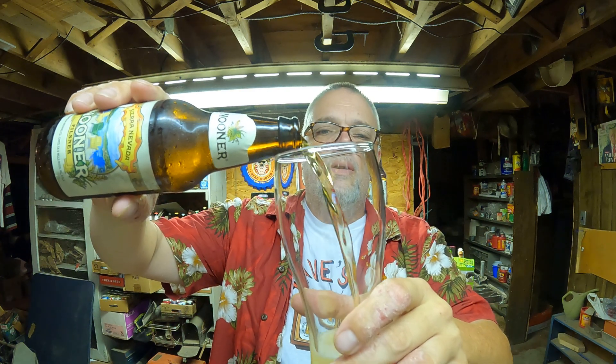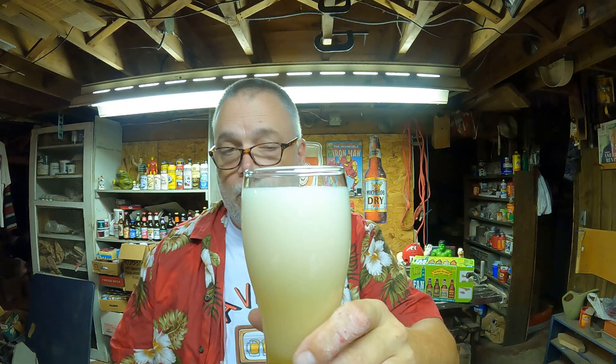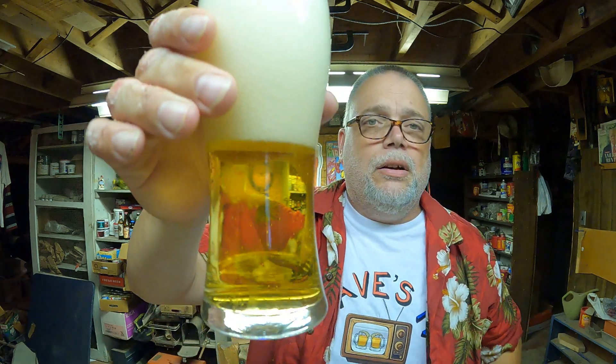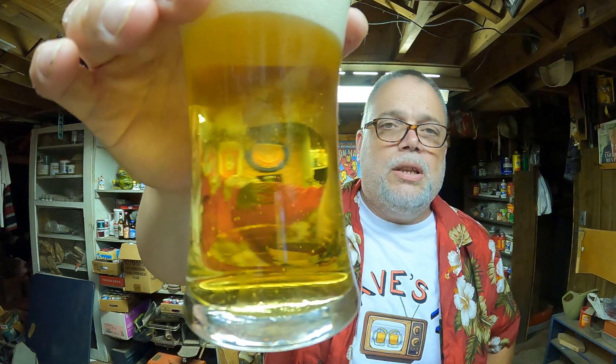Here we go. There's a cap — pretty basic Sierra Nevada. It does have a bit of a hoppy aroma. Smells like good beer, is what it smells like. I haven't known Sierra Nevada to make very many clunkers. I looked up the Sierra Nevada website and I could not find any of the beers in this variety pack. So I guess they're better at making beer than putting things on the website.